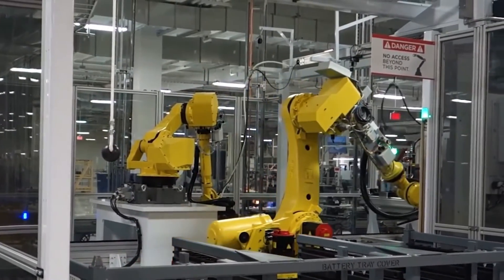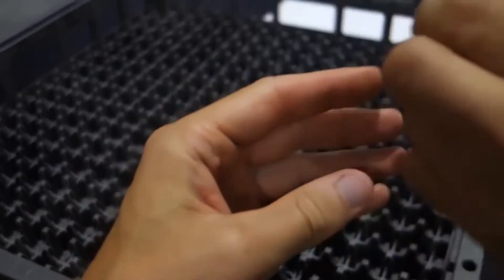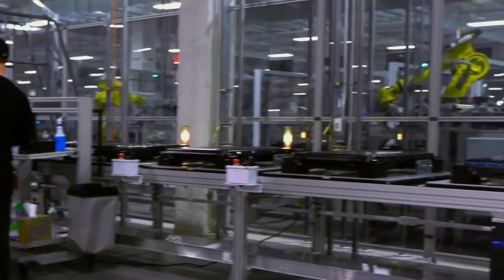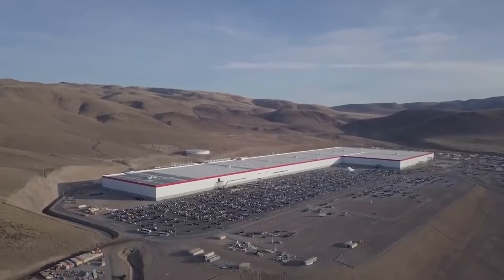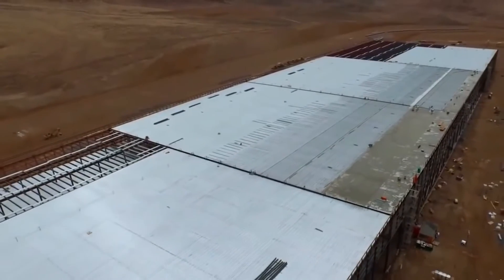The project is a collaboration with Panasonic, which will effectively lease out a large portion of the facility to produce individual battery cells, each slightly smaller than a D-cell battery. Tesla then receives the completed cells and puts them together into flat battery packs. Completed packs are shipped by train to Tesla's Fremont factory, which is approximately 250 miles away.